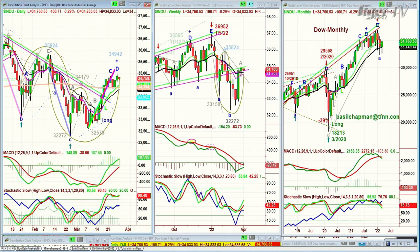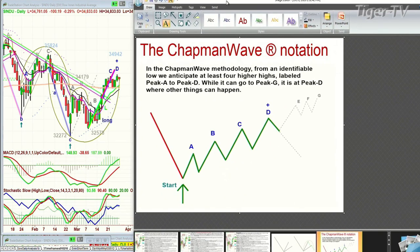Let me show you this for people perhaps new to my work. Chapman methodology — a very simple technique that can get complex, but initially all you're looking for is the lowest low bar. You need to count each successively higher peak: peak A, peak B, can go all the way to peak G. But it's at D, the fourth highest peak, that other things can happen. You can see a sharp move down, or it can recycle — give you an instant Chapman wave, an instant restart for another four peaks to the upside. The whole idea is that when it goes from a buy signal to a buy mode, it triggers an upgrade implying at least four higher peaks.